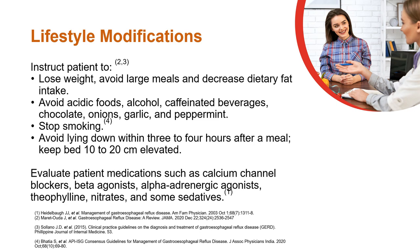Lifestyle modifications include losing weight, avoiding acidic food, and avoiding lying down after meals. In addition, medication history should be evaluated.